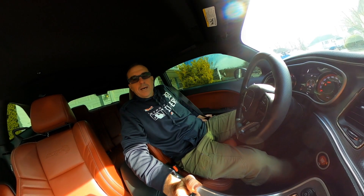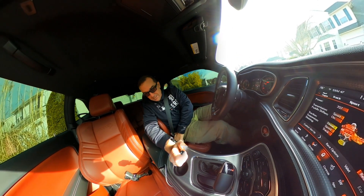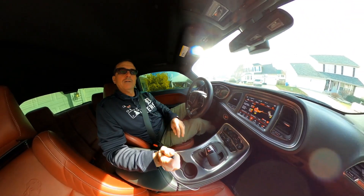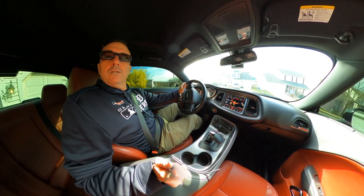That should get us to the car wash. Let's stop it here, get things ready to go, and head out. I think we are ready to head to the car wash, so let's put this thing in drive and get to it.